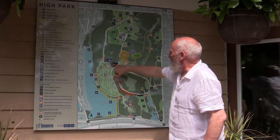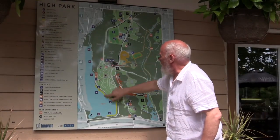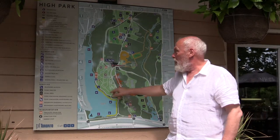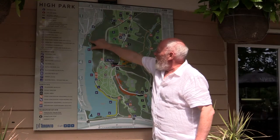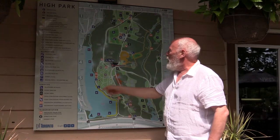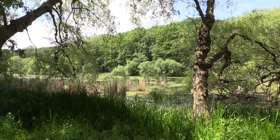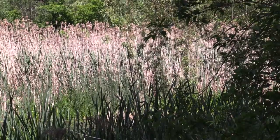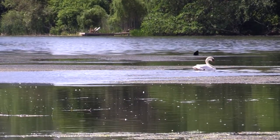This is Grenadier Restaurant. This is the hillside gardens, which is a kind of ornamental area. Grenadier Pond is fed by Wendigo Creek on the west side of the park. The water, when it comes in, is not very clean, but when it hits the marsh, the marsh acts as a filter. The water then moves its way down through Grenadier Pond and is actually reasonably clean when it arrives, which helps with the fish and the birds, and then finds its way into Lake Ontario.